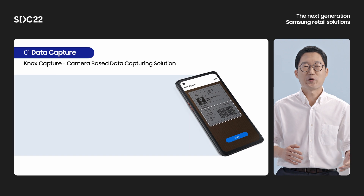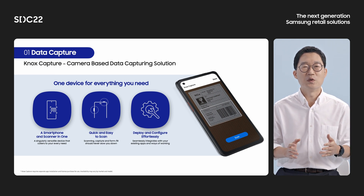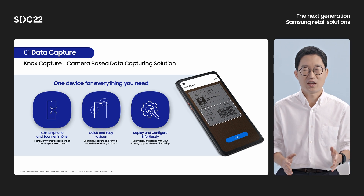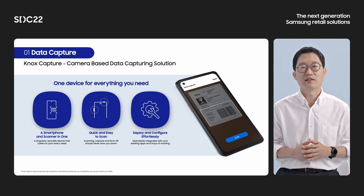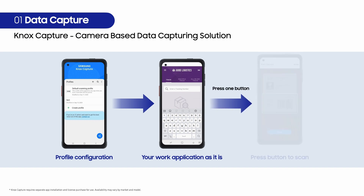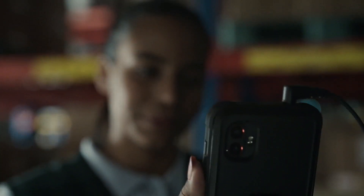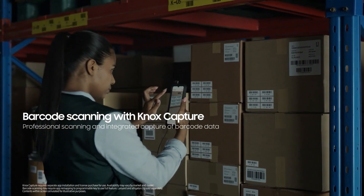For data capturing, we have a product called Knox Capture. It is a camera-based data capturing solution which can be installed and configured very easily on Samsung Galaxy devices and is very convenient to use and scan. Knox Capture is easy to use. After a simple profile configuration set up through the company's IT admin, using work applications, you can simply scan by pressing the Scan button. Then the captured data will be automatically entered into your business applications.